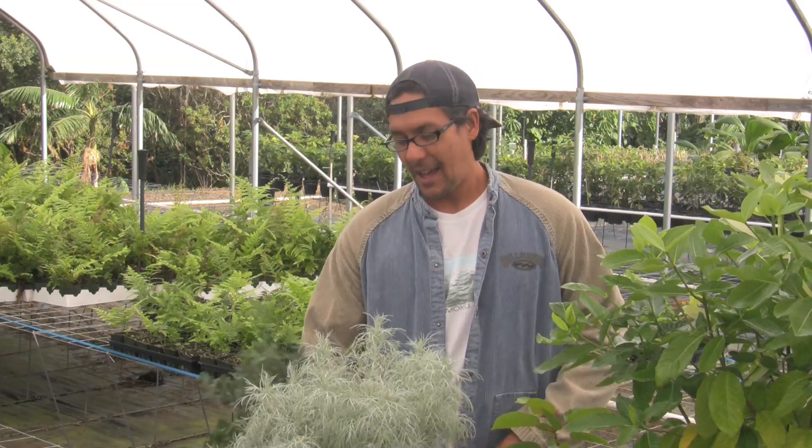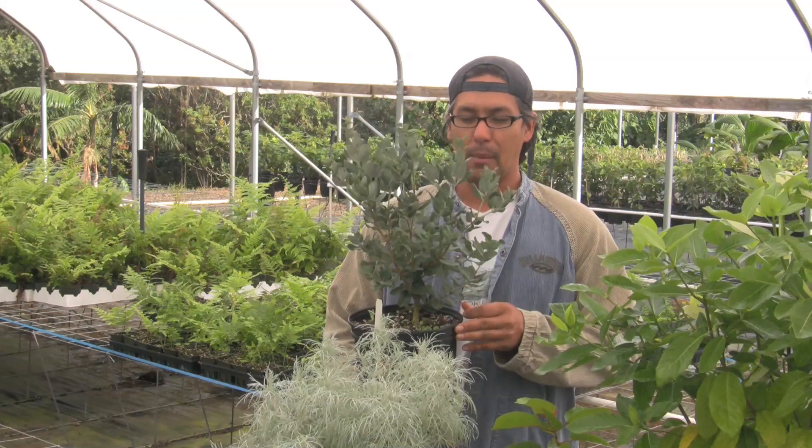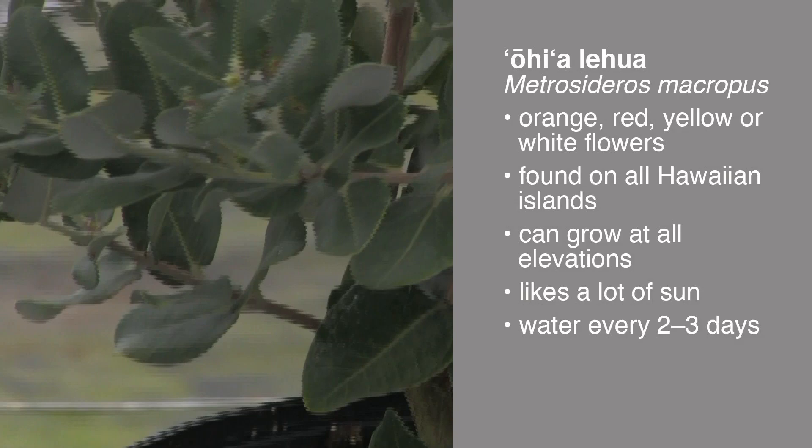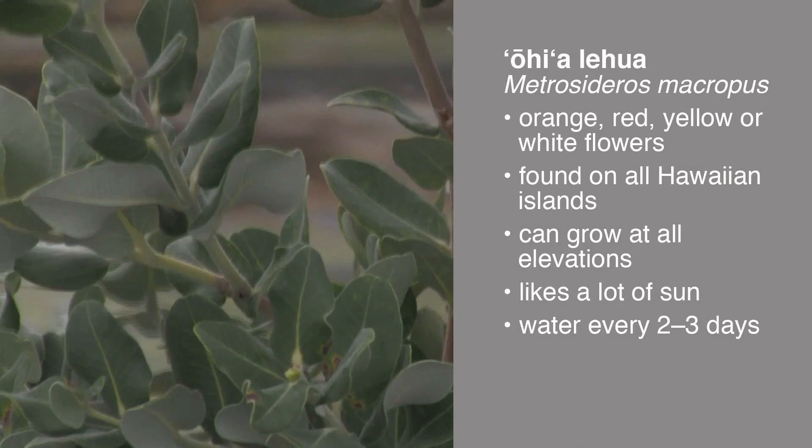The first plant I'd like to talk about is probably my most favorite native Hawaiian plant and one of the most recognized. This is Ohia Lehua. This one will actually have an orange flower, and it's found on pretty much all of the major Hawaiian islands.